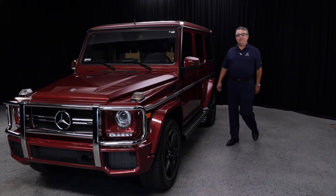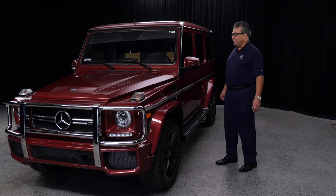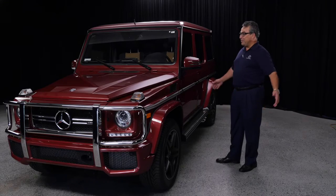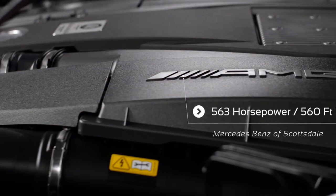Good afternoon and welcome to Mercedes-Benz of Scottsdale. My name is Gianni Salivi and today I'm introducing the G-Wagon G63. It's a V8 bi-turbo, 563 horsepower and 560 pound per foot torque.